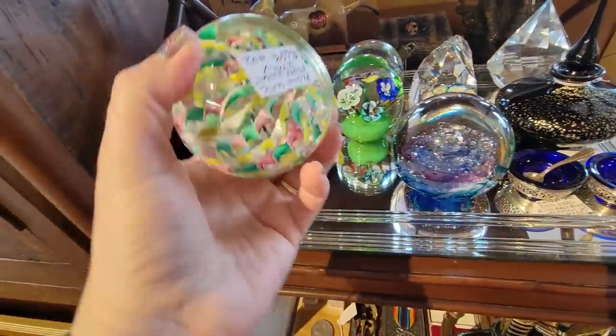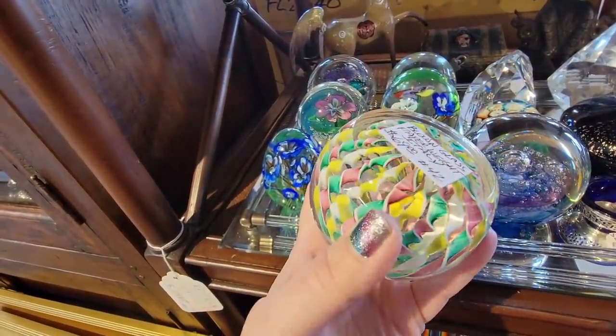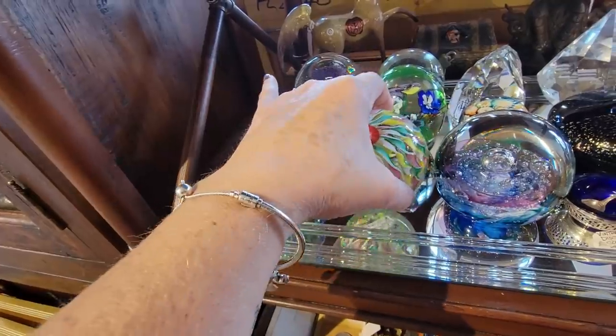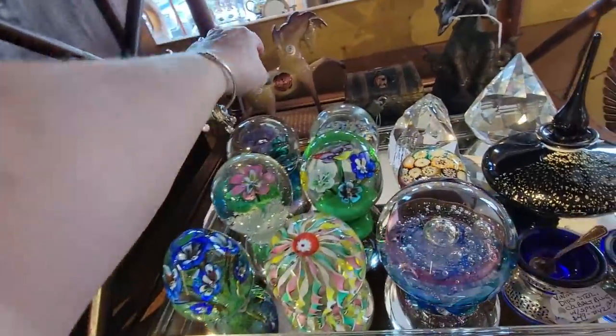Oh my gosh this is beautiful too. Blown glass paperweight made in Italy. Look at the blown glass decorations in there. Oh this is neat too.